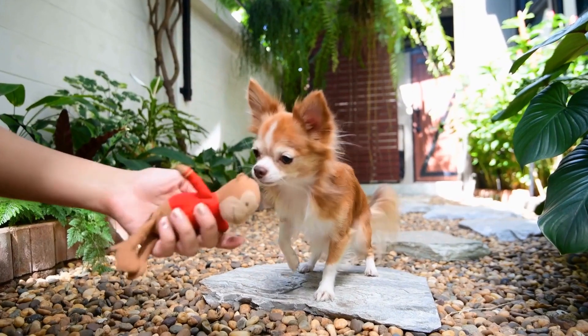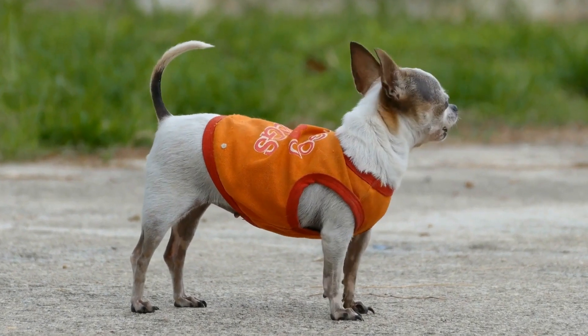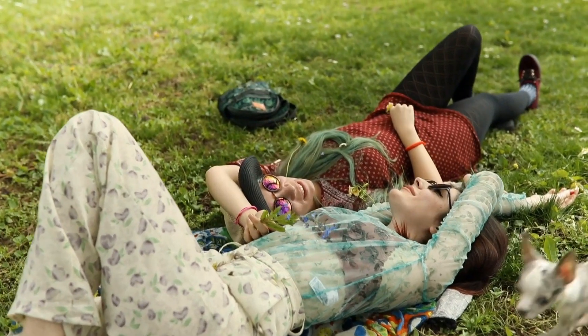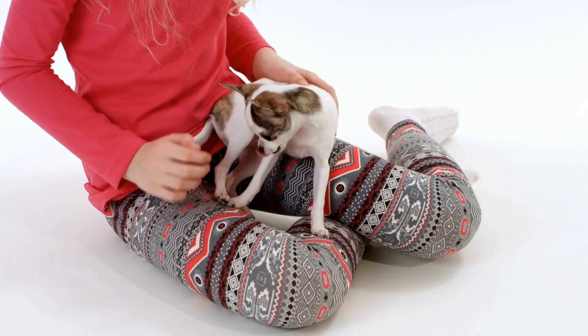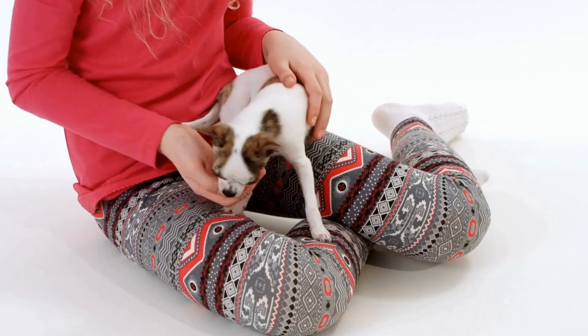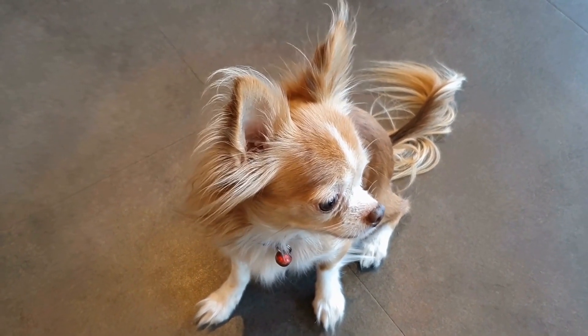A. Virbac C.E.T. Enzymatic Toothpaste is a popular choice among pet parents. It is formulated with enzymes that effectively combat plaque and tartar formation. The poultry-flavored toothpaste is appealing to Chihuahuas, making the brushing experience more enjoyable for both you and your pet.